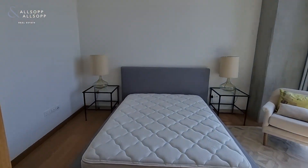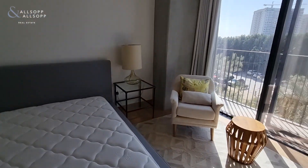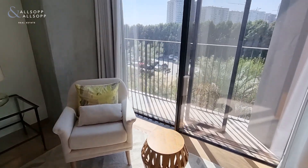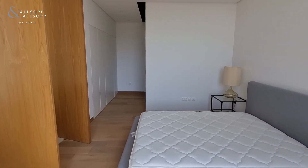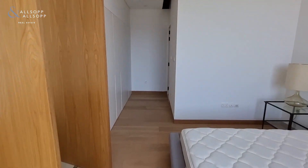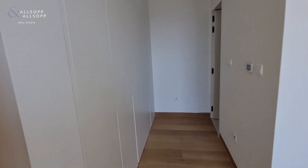Inside the bedroom you have good space and a little seating area. You have closets down here to the left. Everything is really high end finishes and good quality all around.